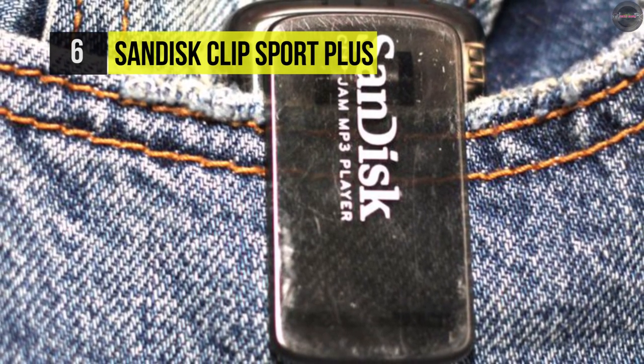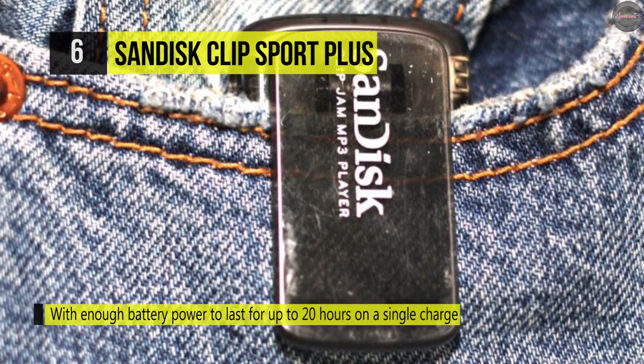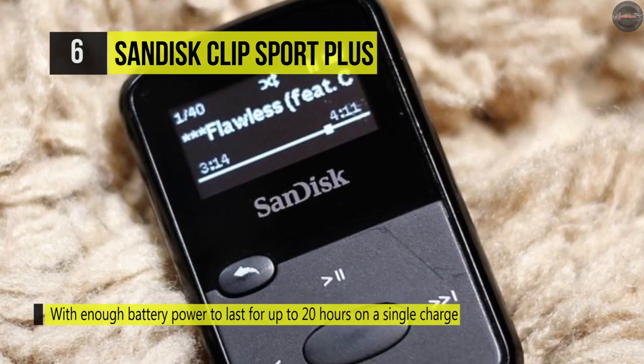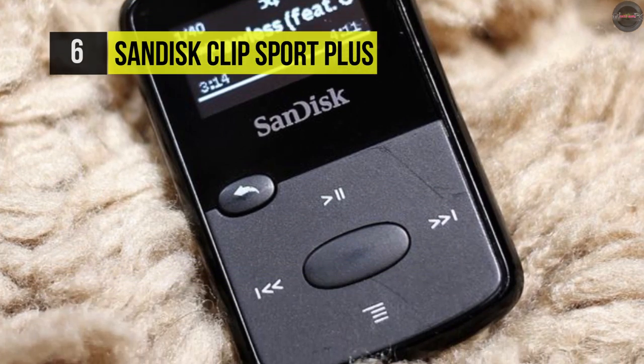You can use the included USB 2.0 cable to transfer your favorite songs from either a Mac or Windows computer. Another advantage is that this player is durable and water resistant, so you can use it in any condition.